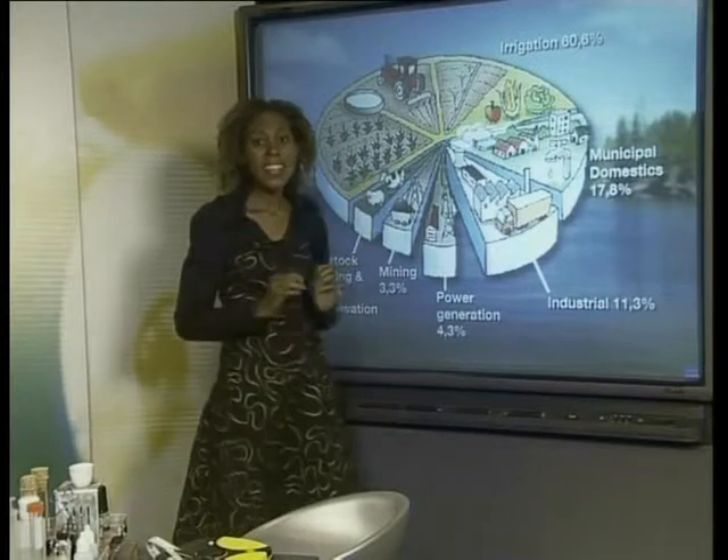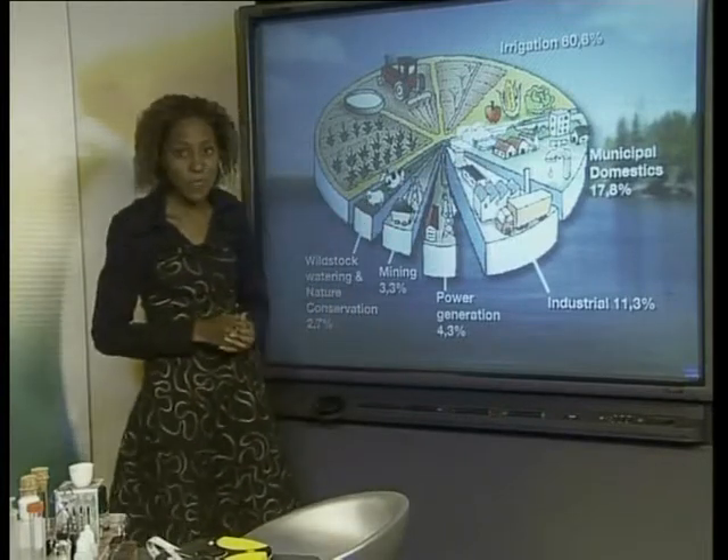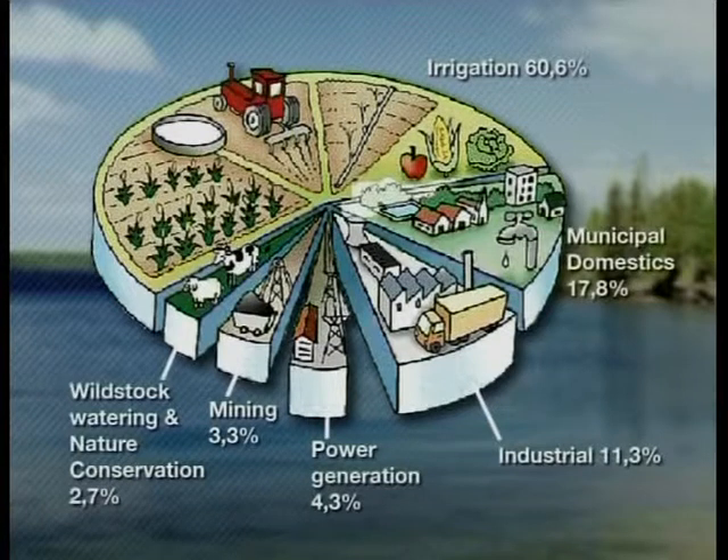If we look at this pie chart, we see that these things use up only 17.8% of the total water use in our country. In our country, a lot of our water is used for the irrigation of crops — this accounts for 60.6% of the total water used. About 2.7% is used by animals on farms and in game reserves. The rest of our water is used in industry: 4.3% is used in generating electricity, 3.3% is used in mining, and 11.3% is used by different industries.